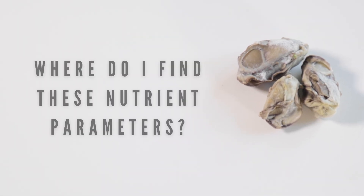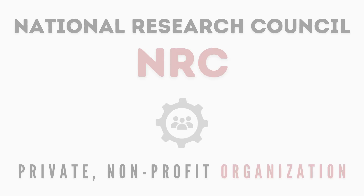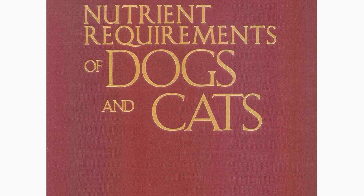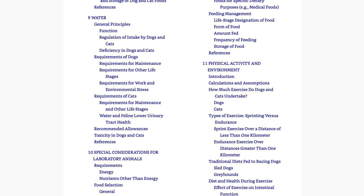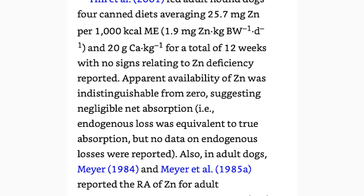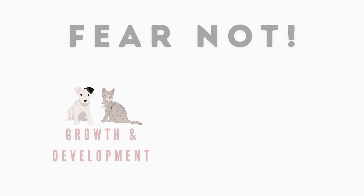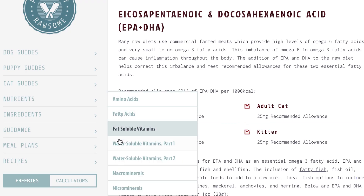I first want to go over where the nutrient parameters came from. The National Research Council, or NRC, is a private nonprofit organization responsible for determining the nutritional requirements for dogs and cats. In 1986, they published a textbook called Nutrient Requirements of Dogs and Cats, which was updated in 2006 — a very detailed book with over 1,200 pages of research. Finding the suggested intake numbers may be difficult for some, but the growth and adult maintenance nutrient numbers for dogs and cats are provided on Perfectly Rawsome's website.